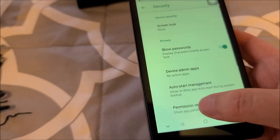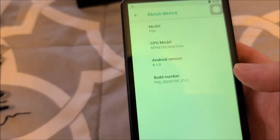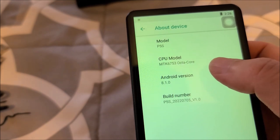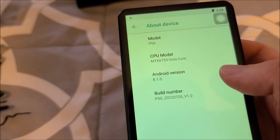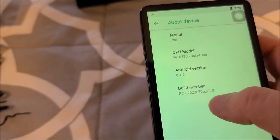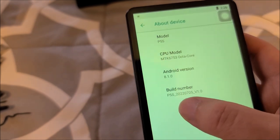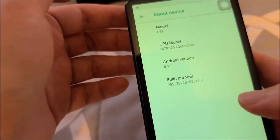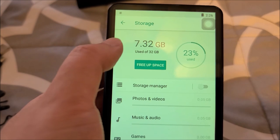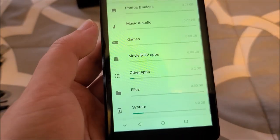Going into About Device: the processor is MTK6753 octa-core. It's running Android 8.1, which is fairly recent. The build number shows July 2022, so about a week or two ago. Looking at storage, the operating system takes up a little less than 7.5 gigs of the 32 gigs. But we have that micro SD card slot, so that'll make up for it nicely.